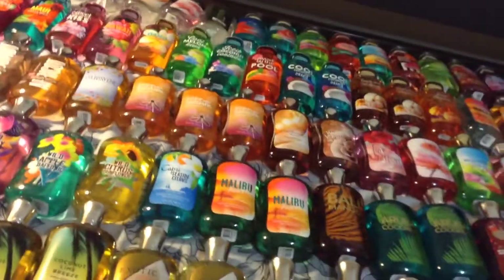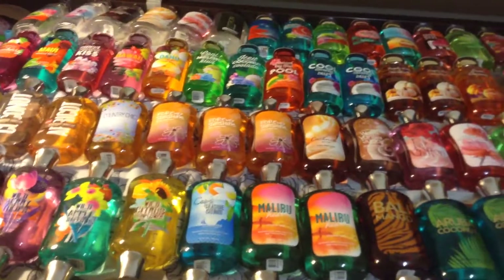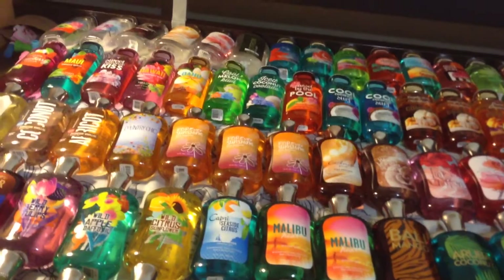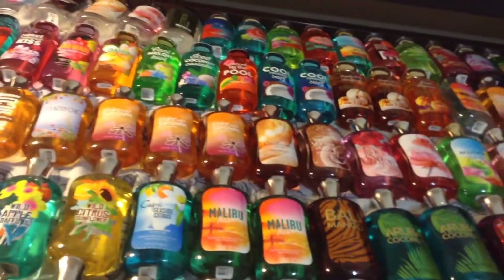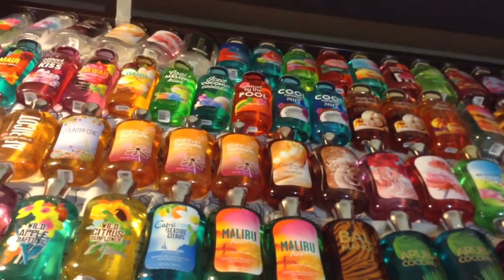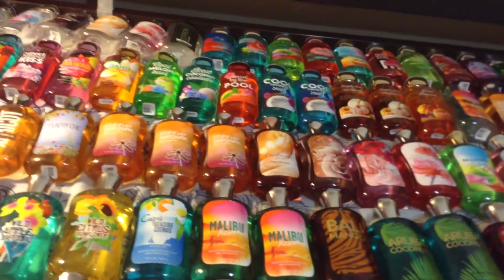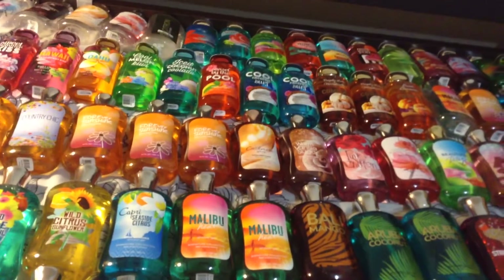It took me an hour to put all this on my bed because I'm in the middle of cleaning my room. On my notepad I have every item from Bath & Body Works written down, like shower gels, perfumes, and lotions, and next to it I put the number of all the items that I have.